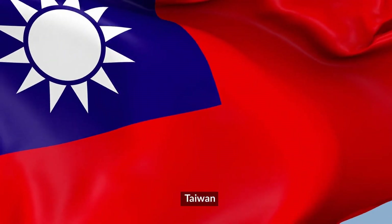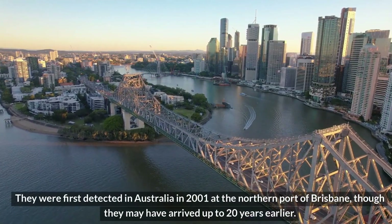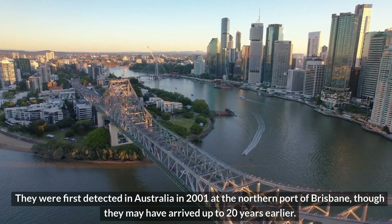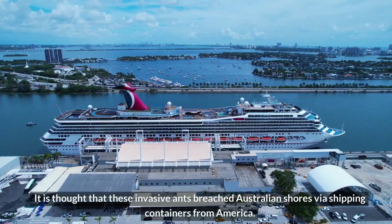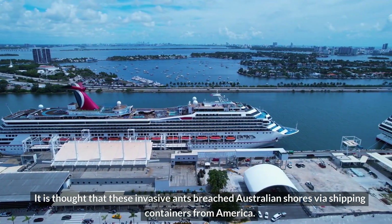China, Japan, Taiwan, and the Philippines. They were first detected in Australia in 2001 at the northern port of Brisbane, though they may have arrived up to 20 years earlier. It is thought that these invasive ants breached Australian shores via shipping containers from America.